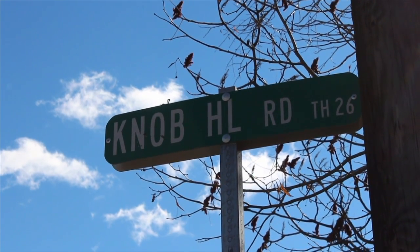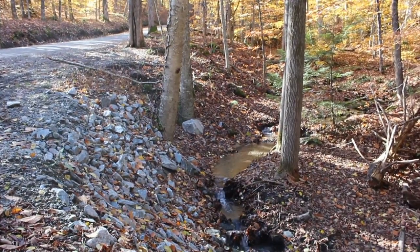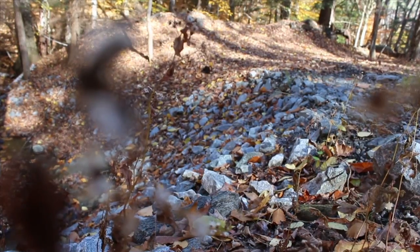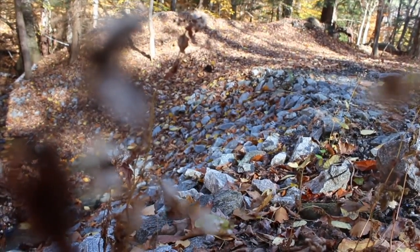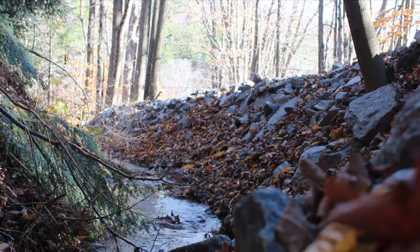Well, it's mission complete for the West Windsor Highway Department as crews have finished work to repair and prevent erosion on a pair of local roads. Highway Department crews lined a ditch beside Knob Hill Road with stone and stabilized a banking along Rush Meadow Road to prevent further erosion and protect the water quality of nearby streams. The projects were funded with help from grants